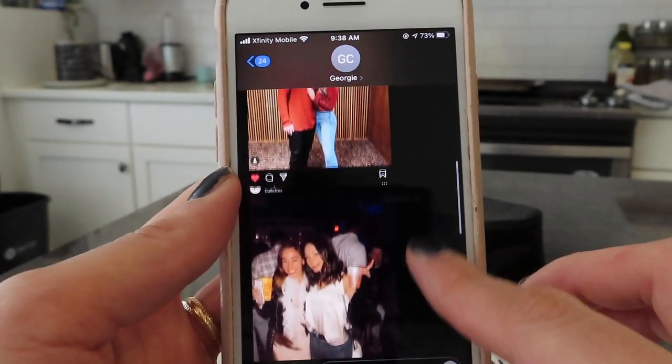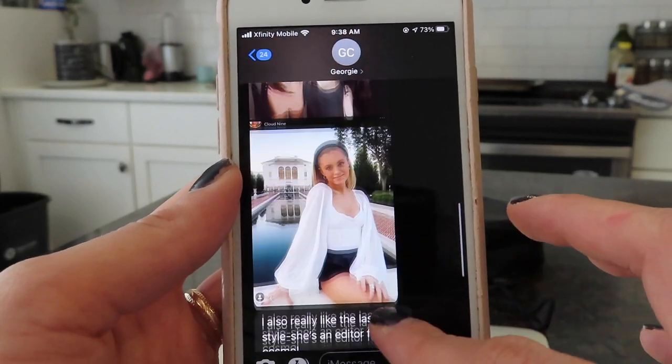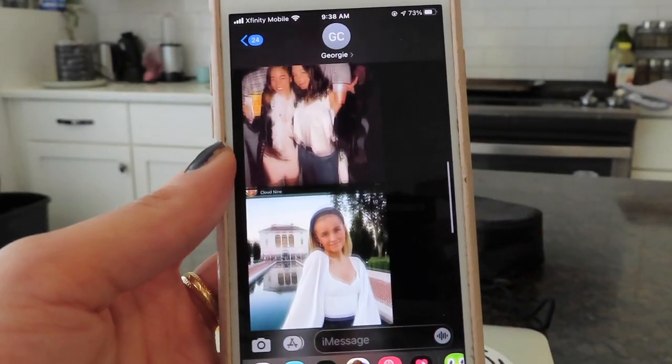If my clients feel comfortable, I'll often ask for their number or give them my number because I like for this to be a more iterative process. I love having the ability to snap a picture of a piece I might be unsure about when I'm at the thrift store and text it to them, so I can get their feedback on whether they like it or not. I do this because I want y'all to be as satisfied with the final product as possible.